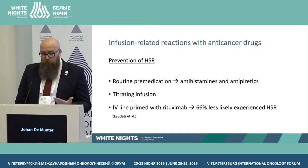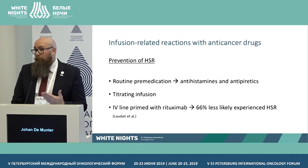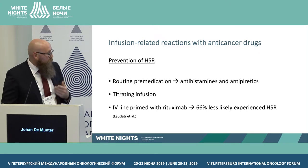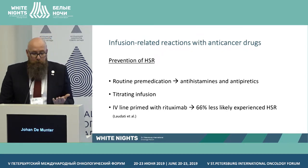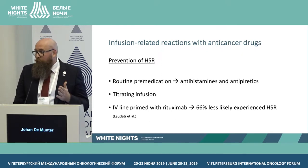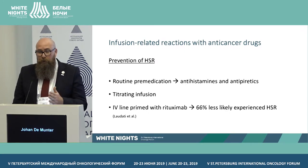For routine prevention: antihistamines and antipyretics, and titrating the infusion — with rituximab, we always build up very slowly so the patient can adjust to the therapy. Studies also show that priming the IV line with rituximab beforehand can help. If you don't prime the line, the first doses at low speed are just saline, and when you increase the rate the patient suddenly receives rituximab directly — so it's important to prime the lines with rituximab in the pharmacy or in the laminar airflow cabinet.